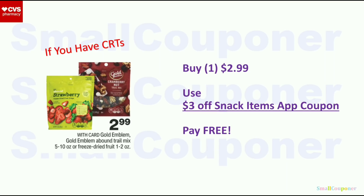If you cannot find the Rhyne product and just want a freebie, get one Gold Emblem Trail Mix or freeze-dried fruit for $2.99. Use the $3 snack app coupon — it should adjust down to $2.99 and it'll be completely free. You don't even have to pay taxes because this is a store coupon.